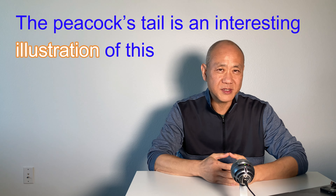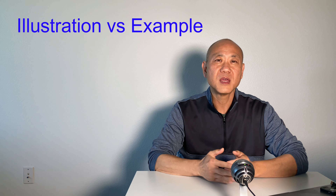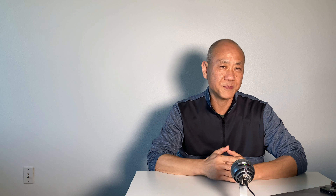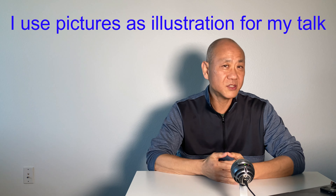The pickup's tail is an interesting illustration of this. Let's see the difference between 'illustration' and 'example.' An example is an instance of a group — for example, 'Penguins are an example of bird species that do not fly.' On the other hand, an illustration is a description or image that clarifies a statement. For example, 'I use pictures as illustrations for my talk.'